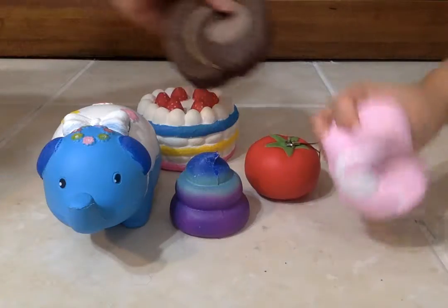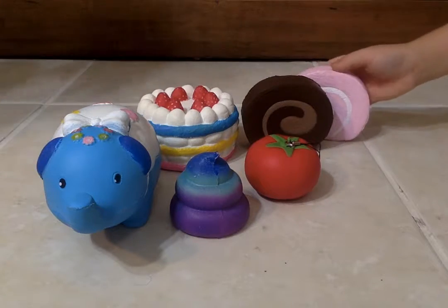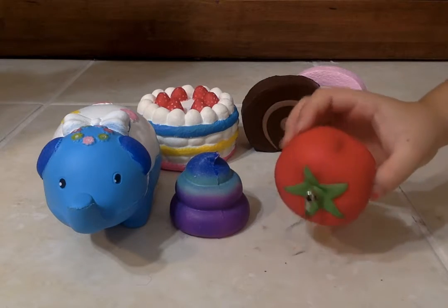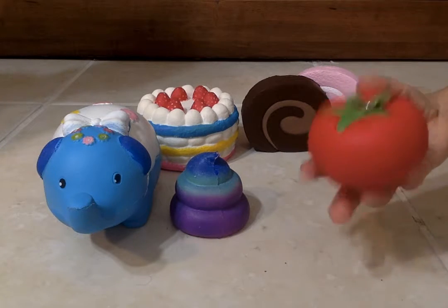Michael's recently just got these — Hale Soft Donuts. Here's another one of mine I got recently. It's a tomato and it's really slow rising, soft and cute.